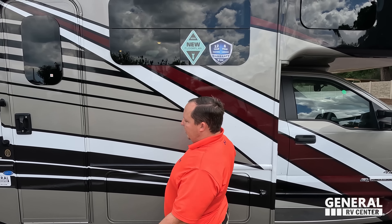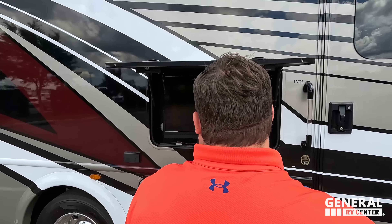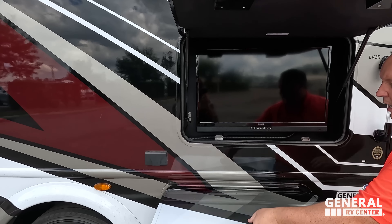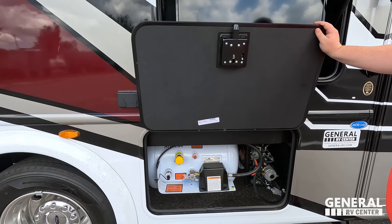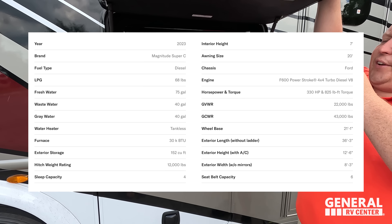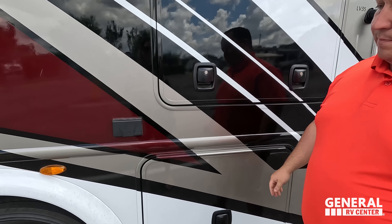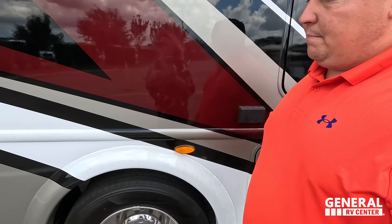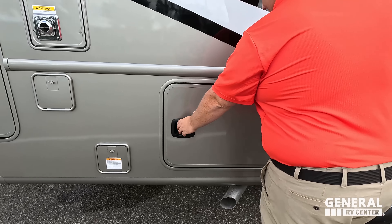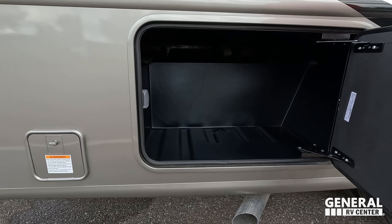Beautiful full-body paint and frameless windows throughout the whole motorhome — fantastic, pretty paint job. There's also an armless awning with wind sensor, so if the wind blows too hard the awning will automatically retract itself. Huge storage with double doors. Check out that sticker — this is the door's warranty: 12-year structural and 6-year lamination warranty.